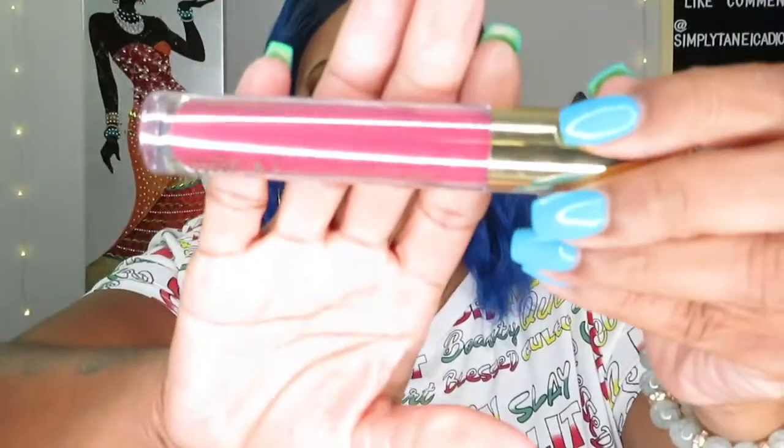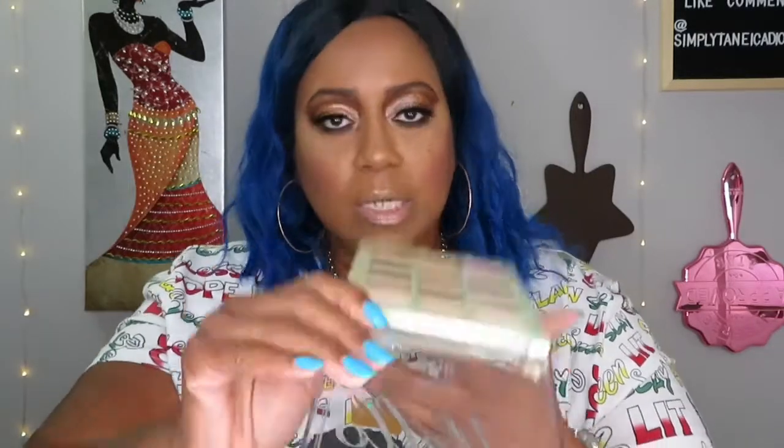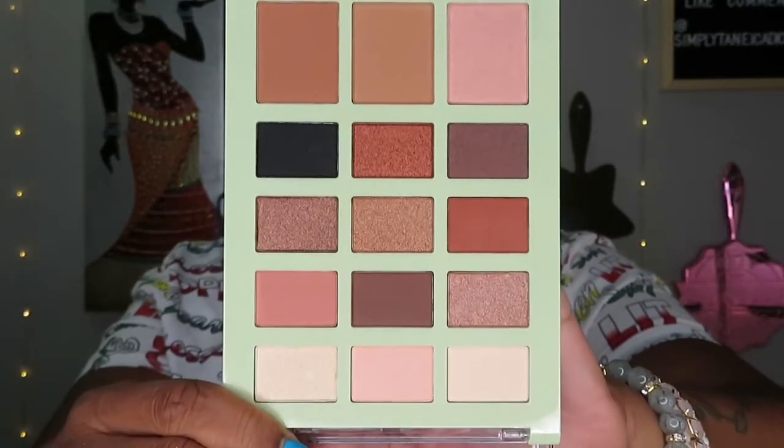Next is a Pale ultra cream liquid lipstick in the color Next Level — that is definitely a color I would wear, this is me all day, so I will probably keep this. And lastly there is a palette in here by Pixie by Petra — LA Angel. Oh, this is pretty. I might keep this. I don't know — I have so many palettes.